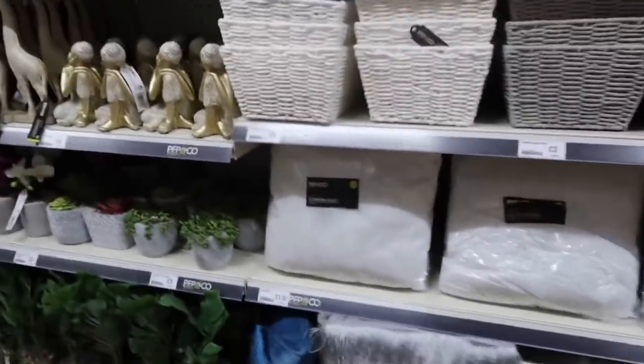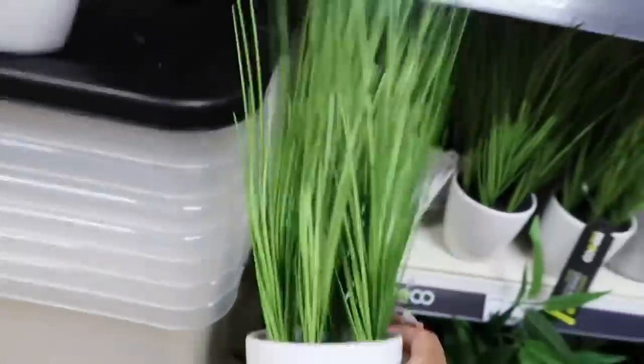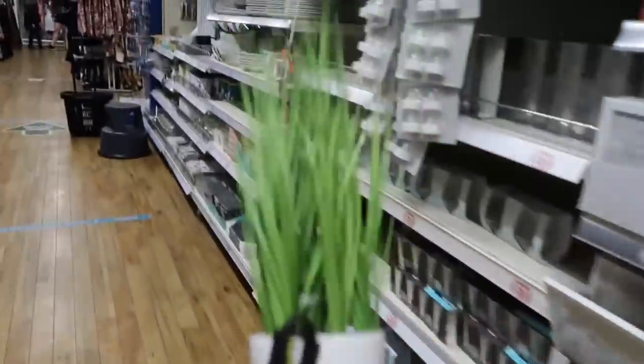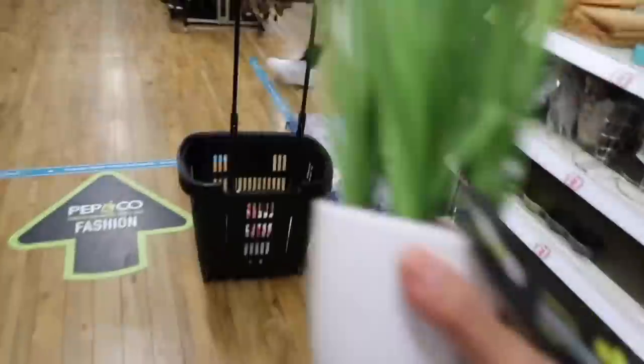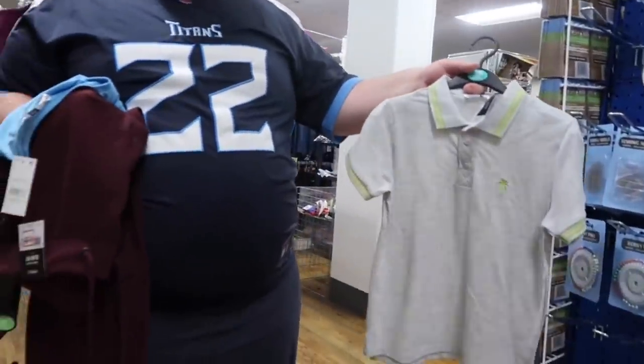I'm going to wait for the plant pot I want. I'll get this one and then if they have the plant pot in the future I can get it — I really want that plant pot. Hi, for his birthday!